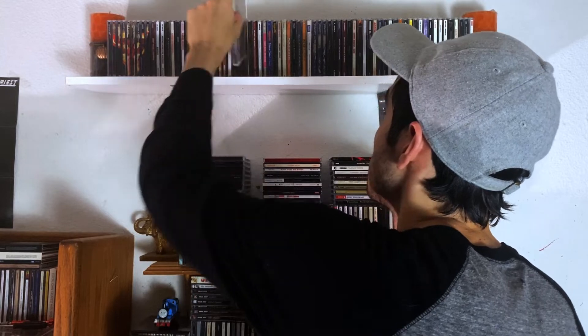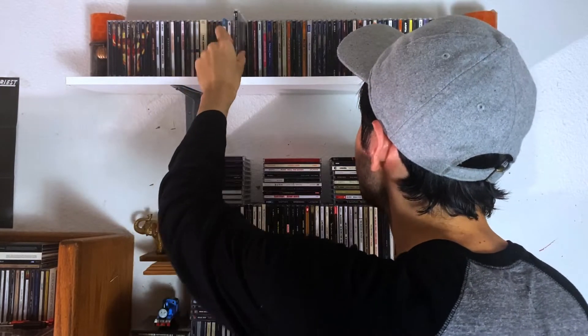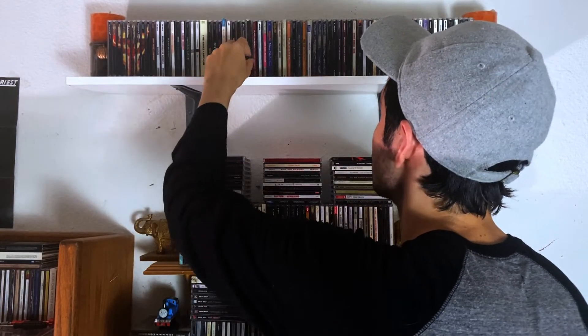Next we have one Lynyrd Skynyrd — just the debut. Another band I definitely need to get more of their albums and explore them more, but this is a good album regardless. We're already in the M's. The first one is Madonna — my only one — which is Like A Prayer. Very good album, very fun. I enjoy a bit of Madonna.